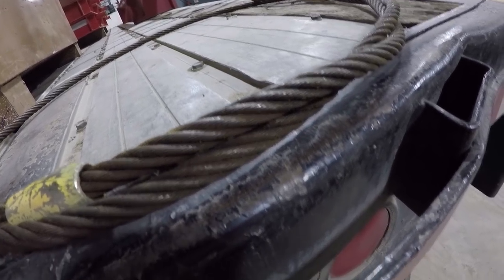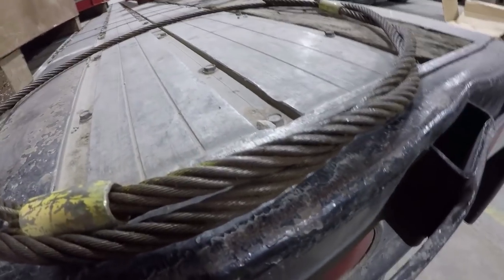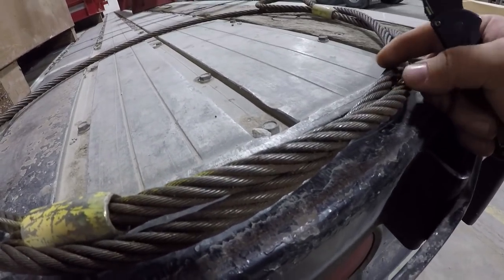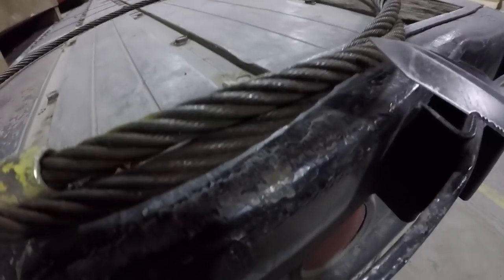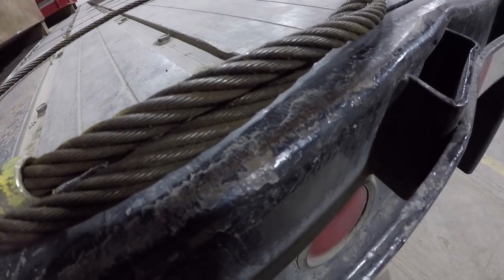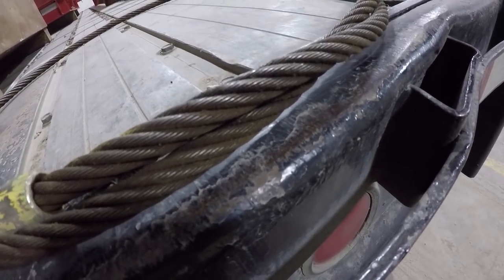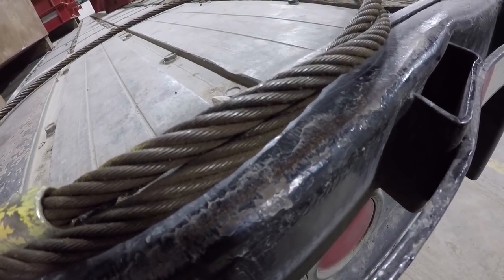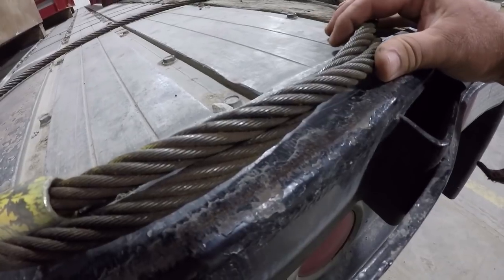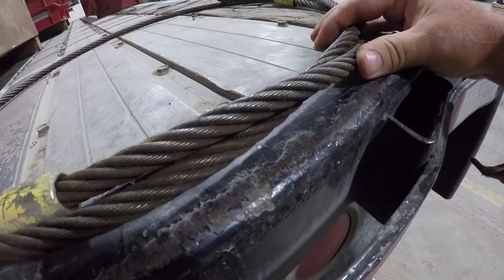There's a ton of information on the web about cable inspection. Bird caging is another defect — if you twist the rope backwards you can pull the strands away from the core and it stays distorted; that's called bird caging. Heavy rust and corrosion, heat damage, or cuts from an abrasive wheel are also things that would put a cable sling out of service.